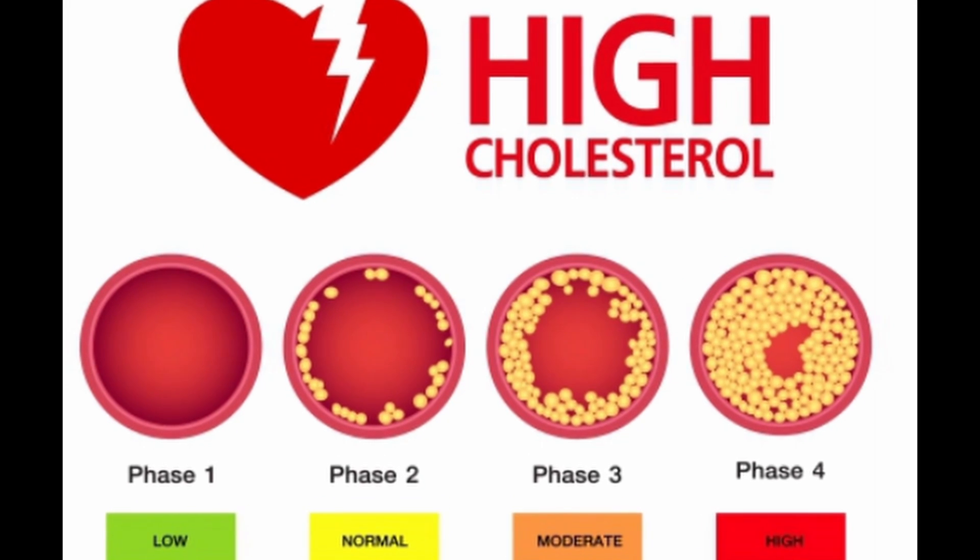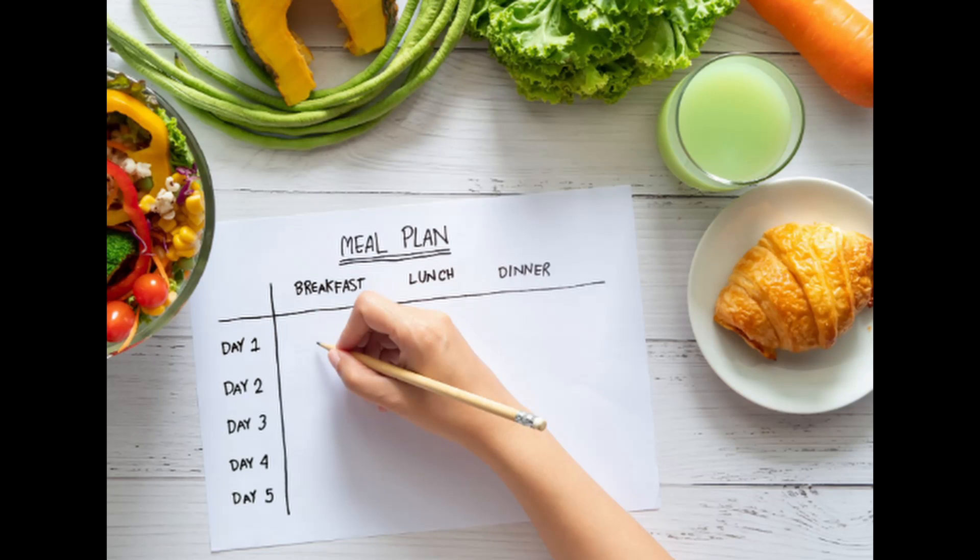Welcome back. Unlock the secrets to managing high cholesterol with our 5-day dietary plan.